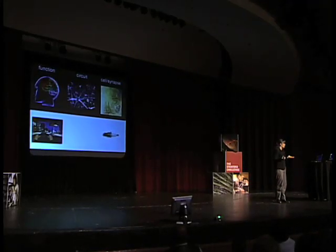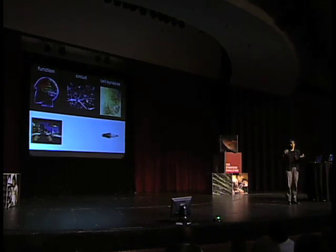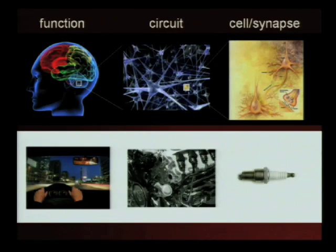But that's not enough. If you want to fix your car, the critical thing is to understand how all of those parts interact to give rise to the engine and how all the parts fit together to make the steering system. It's this critical intermediate level of organization that's necessary if you want to fix your car. For the car, we have things like engineering drawings and auto mechanics repair manuals that give us that information about how the parts work together. But we have no such thing for the brain.